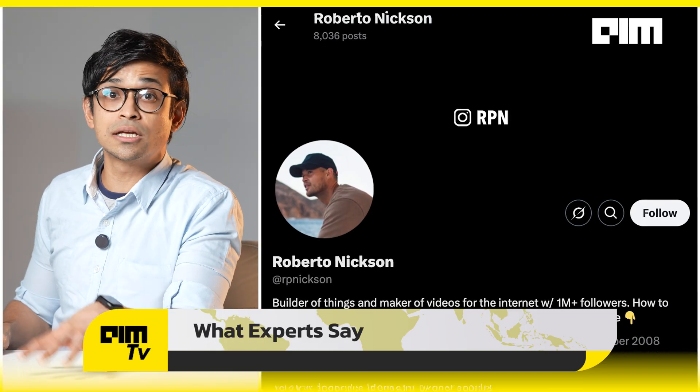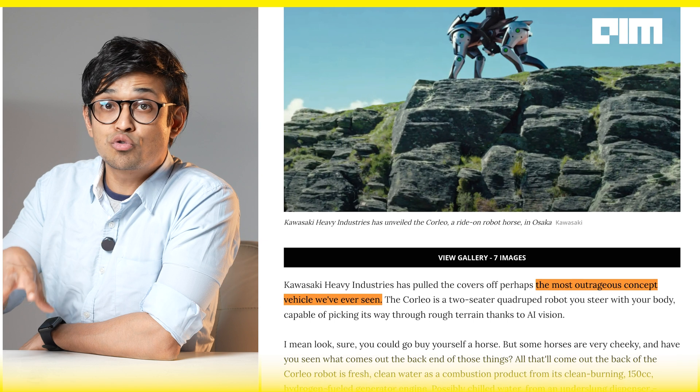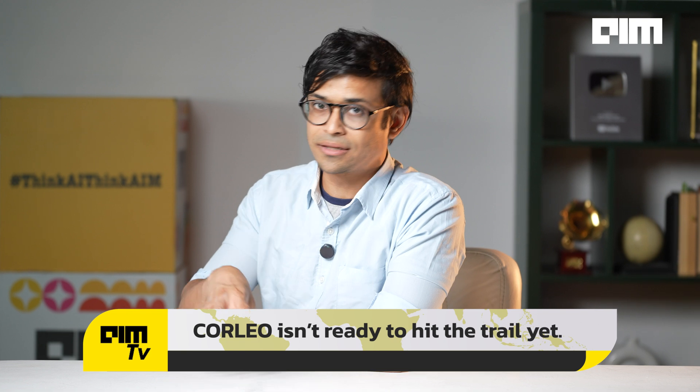What are the experts saying? Critics like Roberto Nixon called it 100% CGI — and they're not wrong — but they also admit it's a badass idea. New Atlas called it perhaps the most outrageous concept vehicle ever made. And Kawasaki is leaning into the absurd, almost suggesting it might one day help win robot wars.